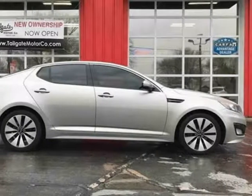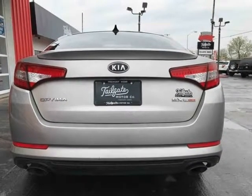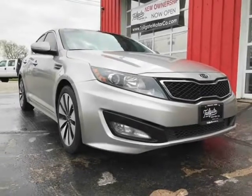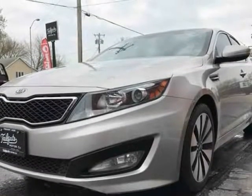This 2012 Kia Optima is brought to you by Tailgate Motor Co. Thanks for checking out our 2012 Kia Optima SXT GDI Turbo with upgraded premium touring package. This car has absolutely everything you could ever want in its class. Features included are 18-inch luxury wheels. Visit us at tailgatemotorco.com.